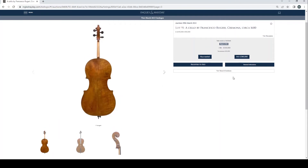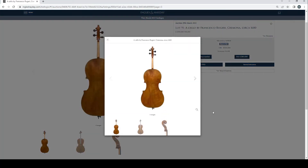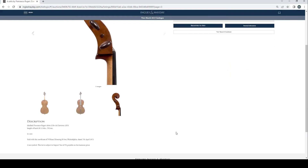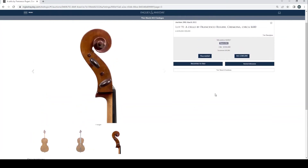A cello by Francesco Ruggieri, Cremona, 1860 — we've got a bid of £350,000 already, so that's pretty substantial. Estimate is £350,000 to £500,000 — looks like a nice example. Sold with a certificate of William Moennig & Son, Philadelphia, 1972. There's a 5% import tax on that one.